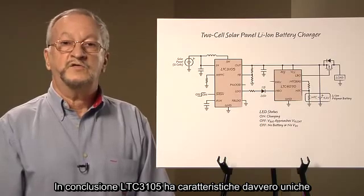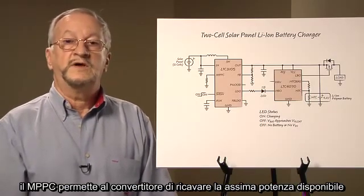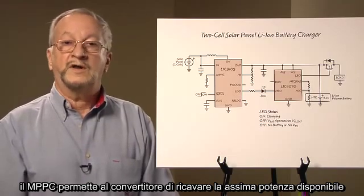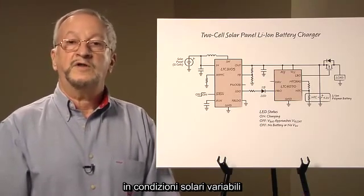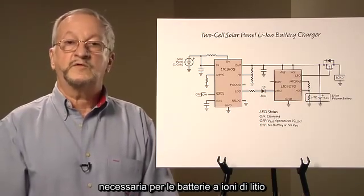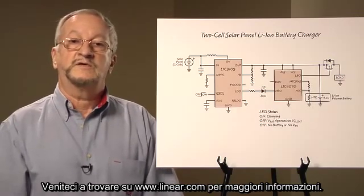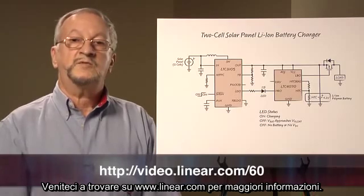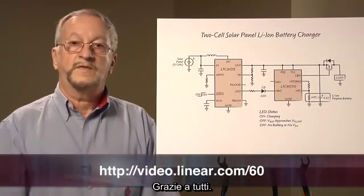In conclusion, the LTC 3105 has unique features that make it ideal for low-power solar applications. Maximum power point control allows the converter to extract the maximum available power under varying sunlight conditions, while the LTC 4070 provides the precision float voltage required for lithium-ion batteries and additional battery functions. Visit us at www.linear.com for more information. Thank you.